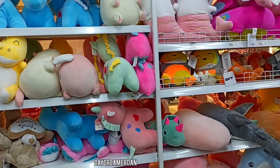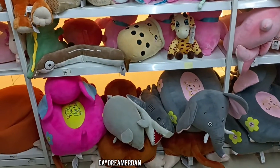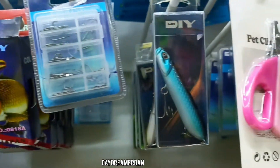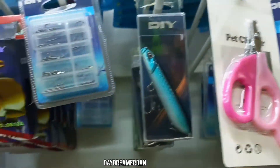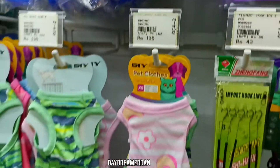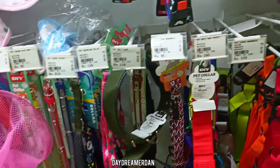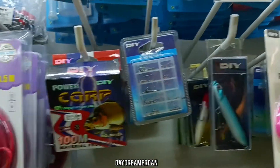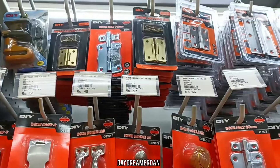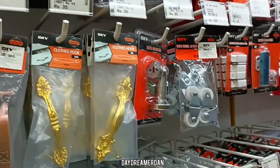Here you can find the soft toys and plushies section, the pet care section. Here you even have aquarium-related things and tools for fishing like fishing hooks, baits, etc.